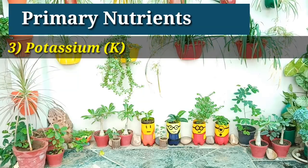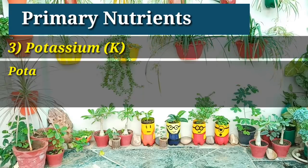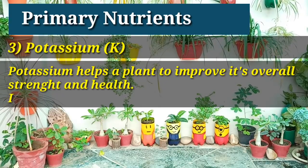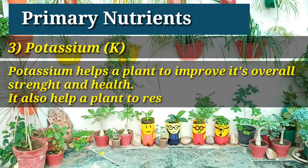The next nutrient's name is potassium. Potassium helps a plant to improve its overall strength and health. It also helps a plant to resist many diseases.